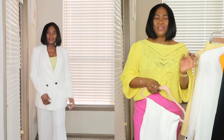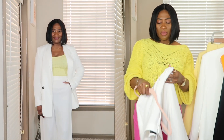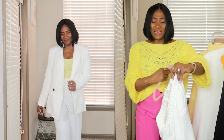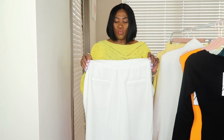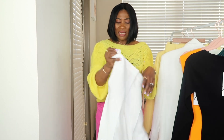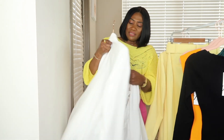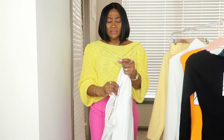I also got the pants — I got them in a large for $69.90. The pants have elastic on the waist and they're not lined, which I like about them, and they have pockets on both sides. The blazer is lined — just wanted you guys to know that.